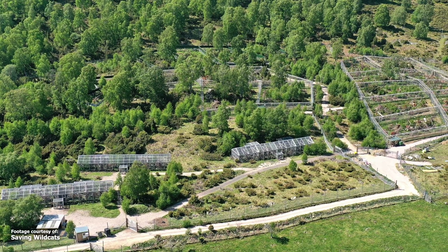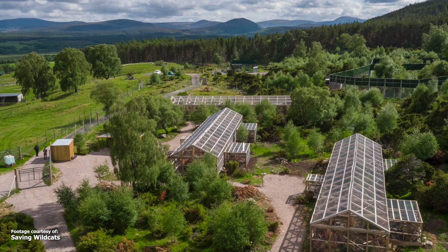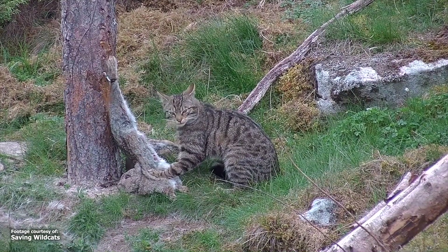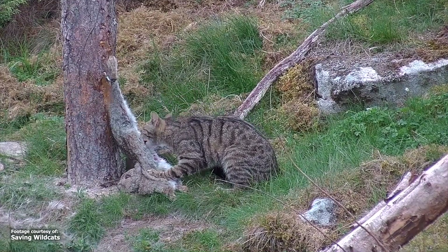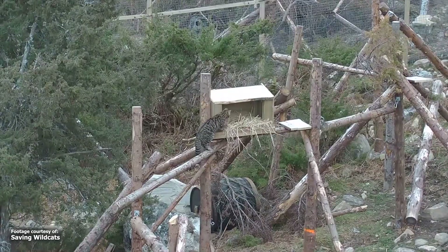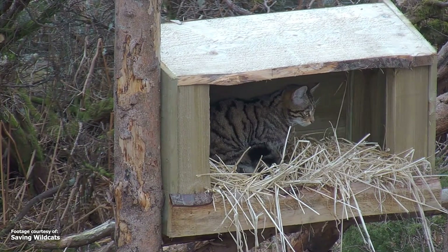Prior to their release, the cats were relocated to specially designed enclosures based away from the public view. These enclosures help cats prepare to face the challenges of life in the wild, supporting natural developments and behaviours while promoting social interactions and communications between cats. Round-the-clock CCTV monitoring allows the cats to be observed without unnecessary interaction from keepers.